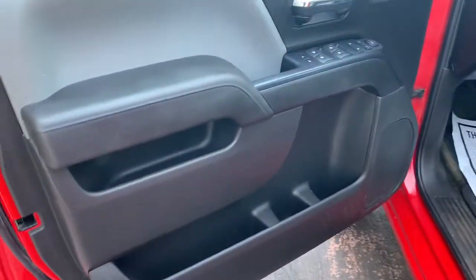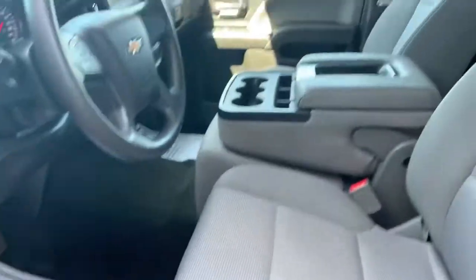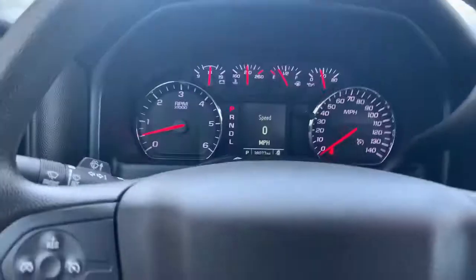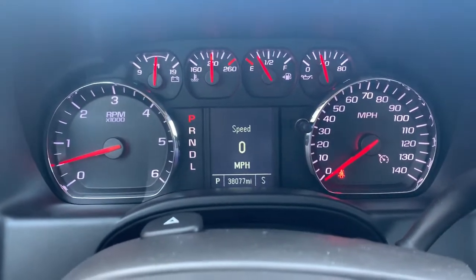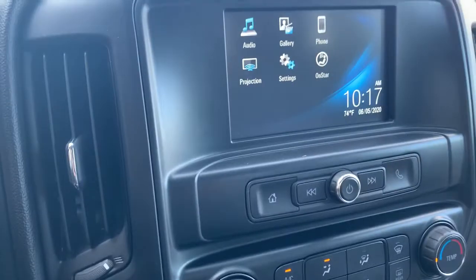Cloth gray seats. This truck currently has 38,000 miles on it. Press screen radio.